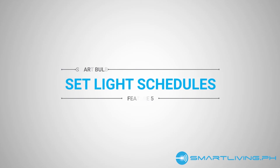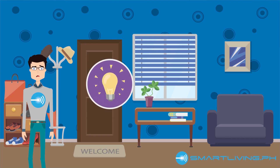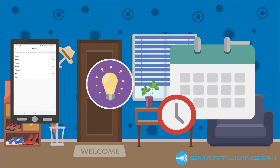Number 5: Light schedules. There's always that one light bulb that you always turn on and off at specific times of the day. Well, good news for you. If you use a smart bulb, you can easily automate this task so you don't have to manually turn it on and off. Just set the schedule once and you never have to touch that light switch ever again.